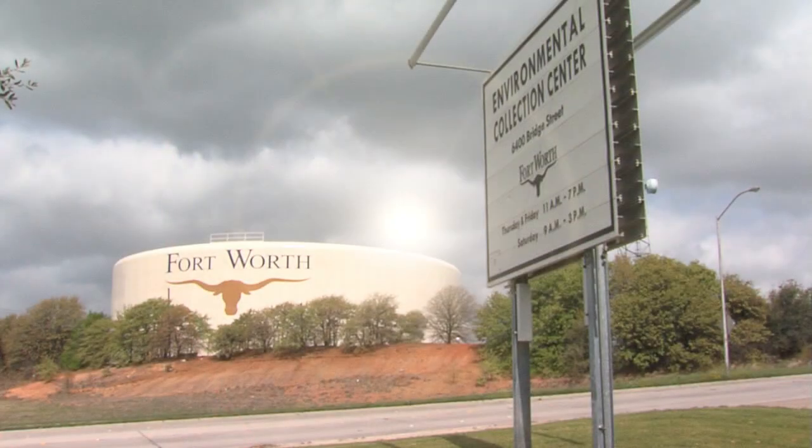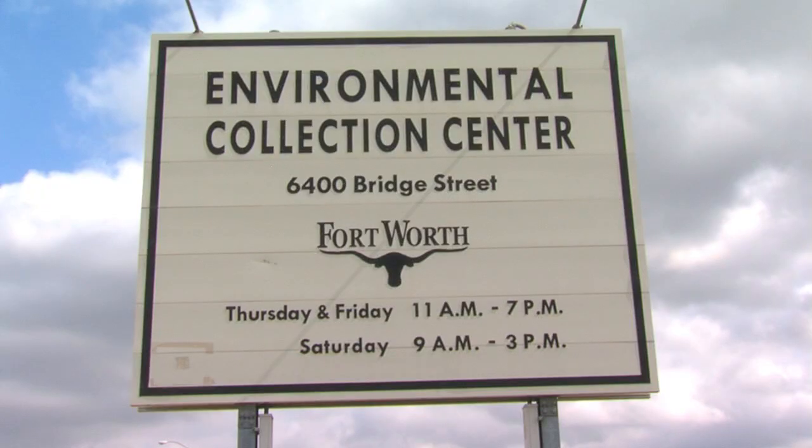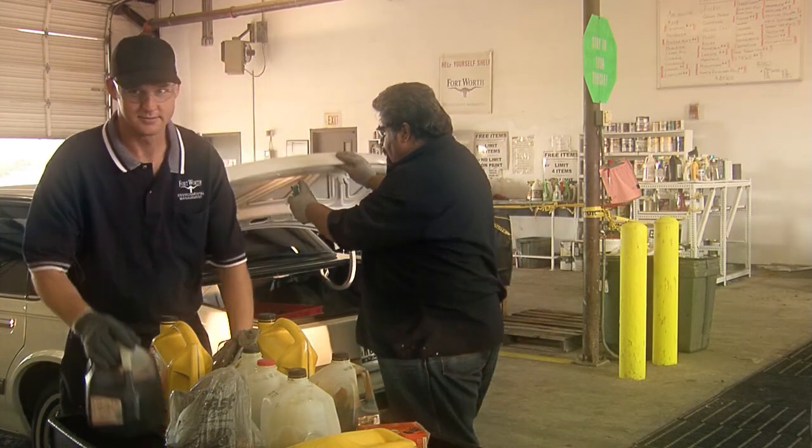We would suggest that you actually recycle it — take it to our environmental collection center and have it recycled, where a company comes and picks it up and actually turns it into biofuel. So that's the best thing to do with it.